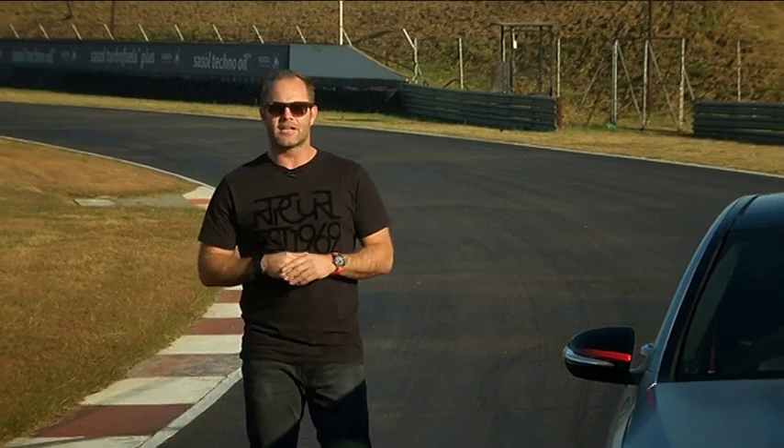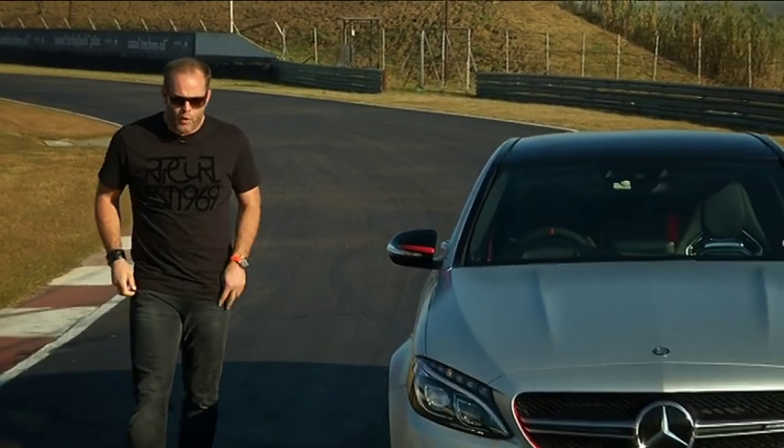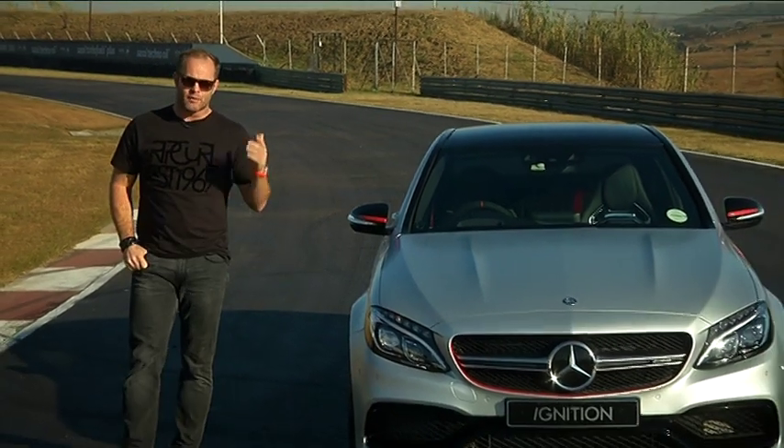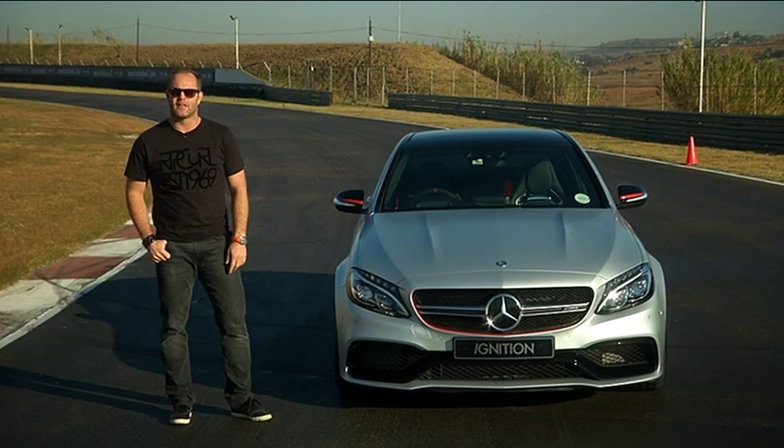Think Hagler versus Hearns. Think Ali versus Foreman. But when it comes to street fighting, the undisputed champion has always been BMW's M3. So the big question really is, can the Mercedes AMG C63 finally deliver that knockout punch?